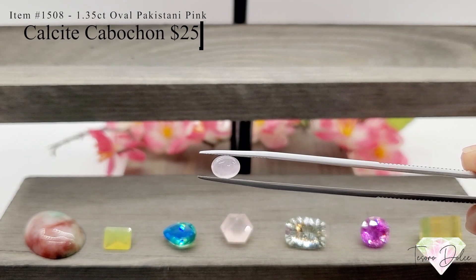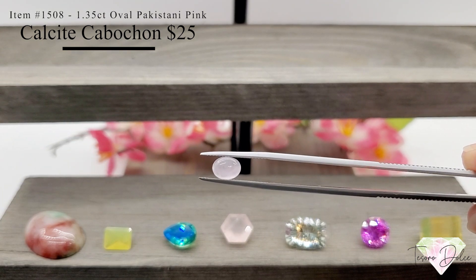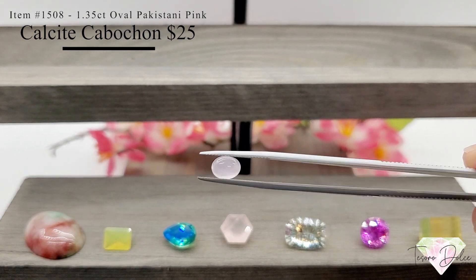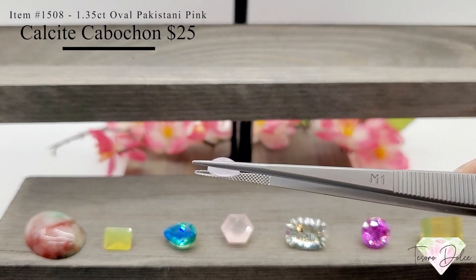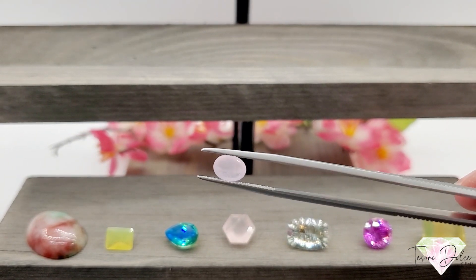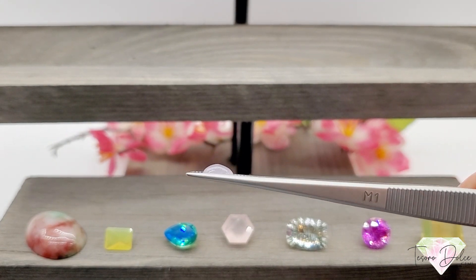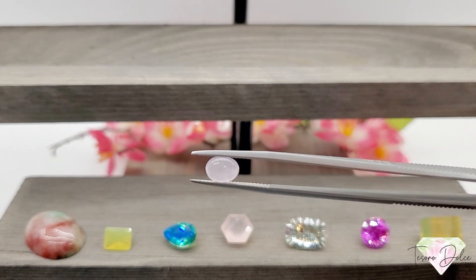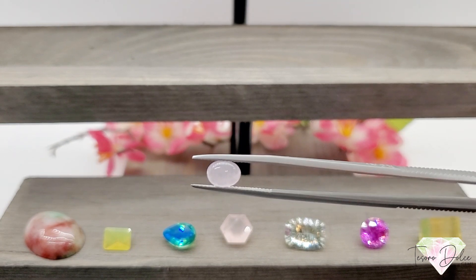This is item number 1508 — a 1.35 carat oval Pakistani pink calcite cabochon for twenty-five dollars. It looks very much like rose quartz but this is pink calcite — a lovely cabochon with great coloring in the pink. Pretty rare, something we do not see very often here at Tesoro Dolce. Twenty-five dollars for 1.35 carats.